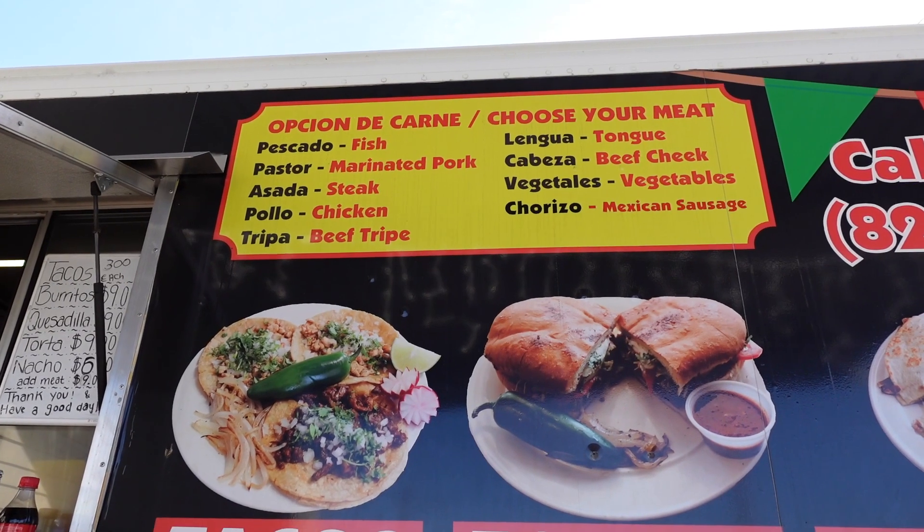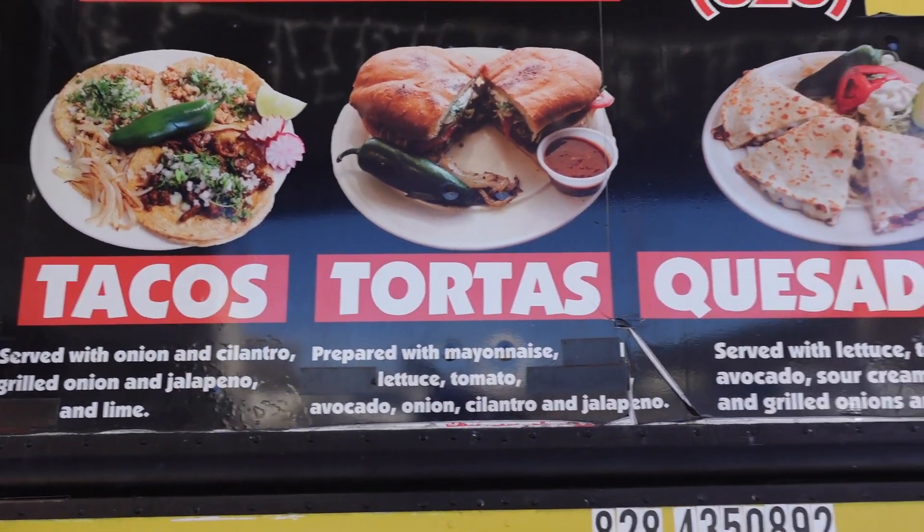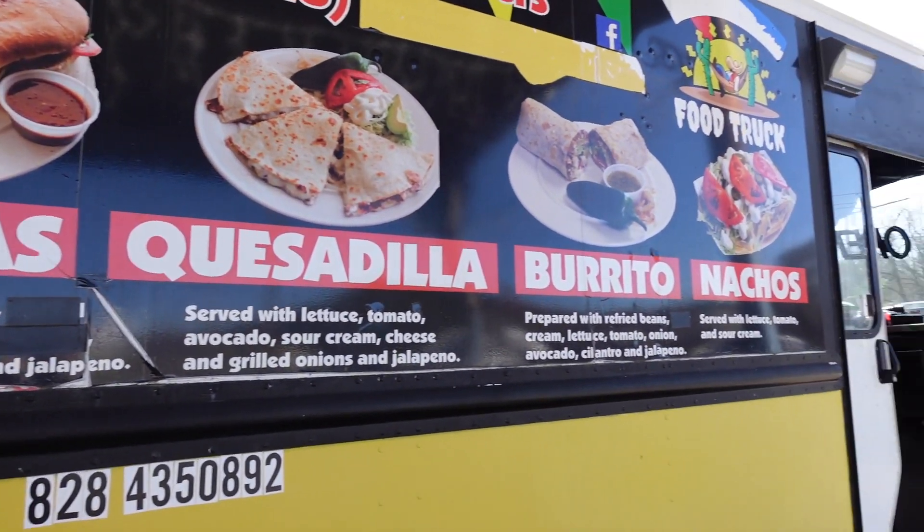It's cash only. Let's see if we got money. We are here in a parking lot, which I'm pretty excited about because I feel like some of your best food you find in parking lots. We got a pastor, which is pork; a cabeza, which is beef cheek; and a vegetales, which is vegetable for the vegetarian. All the tacos are served with onions, cilantro, grilled onion, jalapeño, and lime.